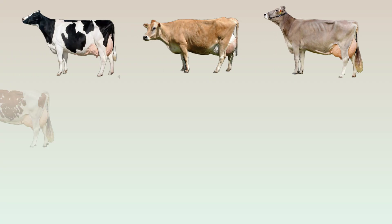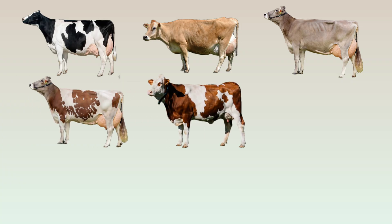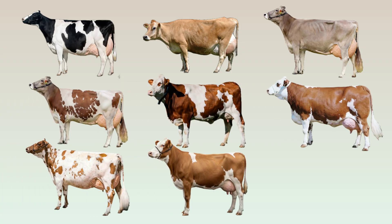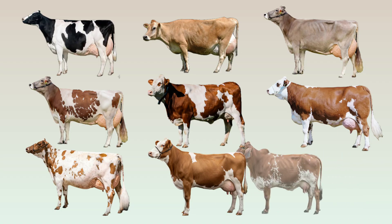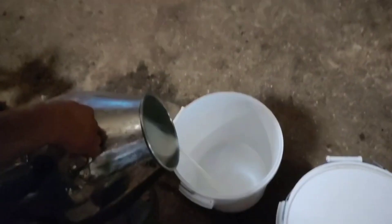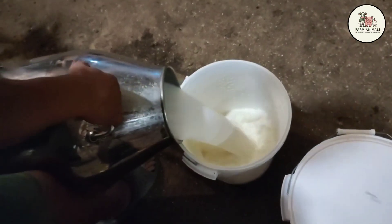Holstein, Jersey, Brown Swiss, Normand, Montbillard, Cemental, Ayrshire, Guernsey, Milking Shorthorn, and Gurr. We will analyze the keys to optimal management for each one, their longevity, milk quality, and their beef value to the operation.